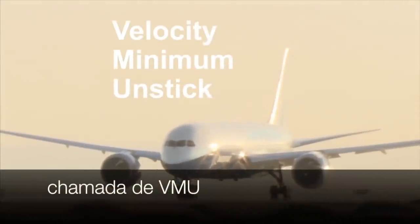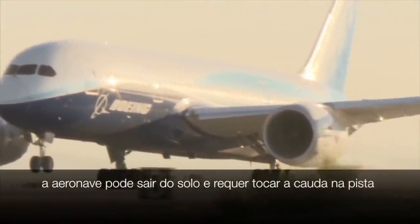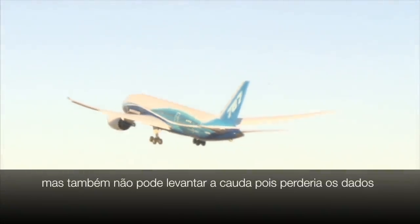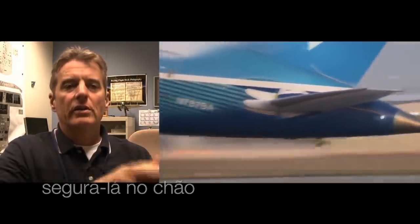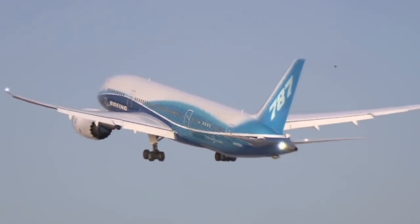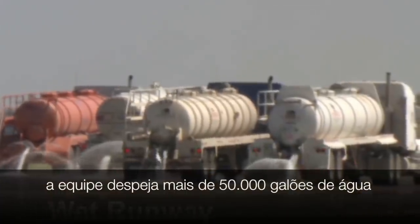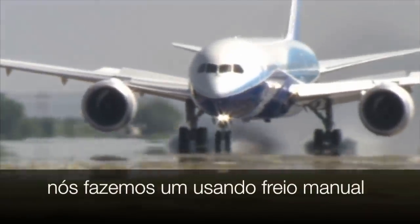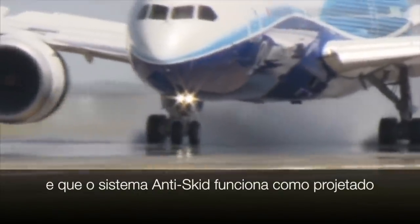For a takeoff test called Velocity Minimum Unstick, or VMU, this test establishes the lowest speed the airplane can leave the ground and requires putting the tail on the runway, carefully. We do one with the manual brakes, and then we do another one using the airplane's automatic braking system. We demonstrate that the tires spin up and that the anti-skip system works per design.